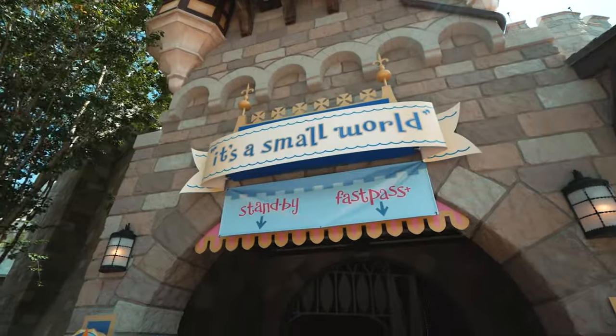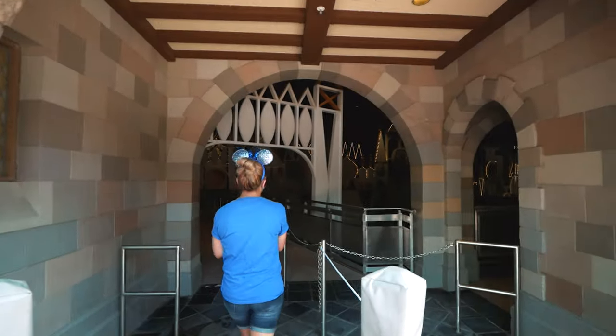We are going to do it to ourselves — in we go, all right, to the Small World.